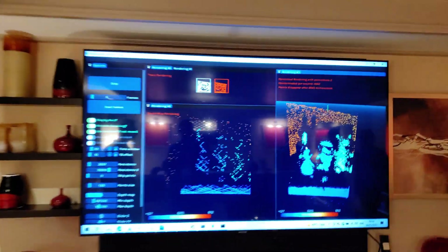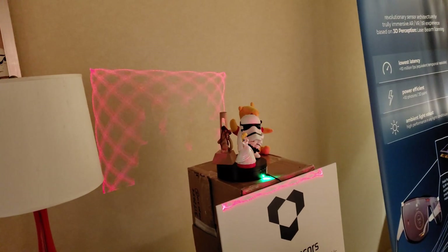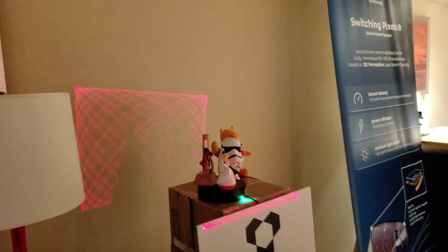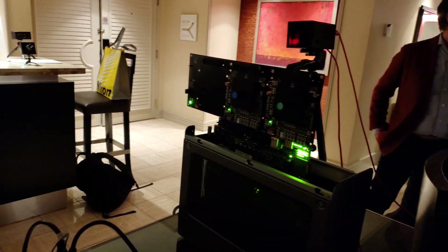Voxel Sensors builds a 3D environment mapping sensor that doesn't rely on time of flight and doesn't fall prey to interference from other volumetric sensors. They showed us a private demo of their current prototype, which they're shrinking down to a size that will fit into smart glasses. It runs at incredibly low power.